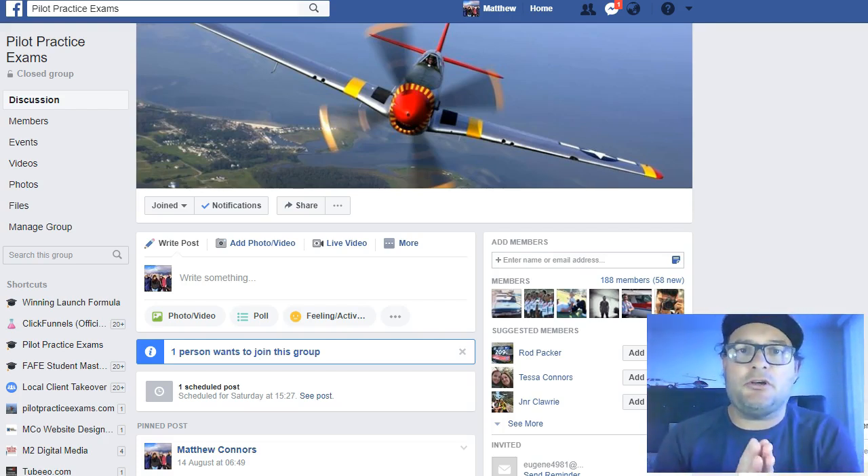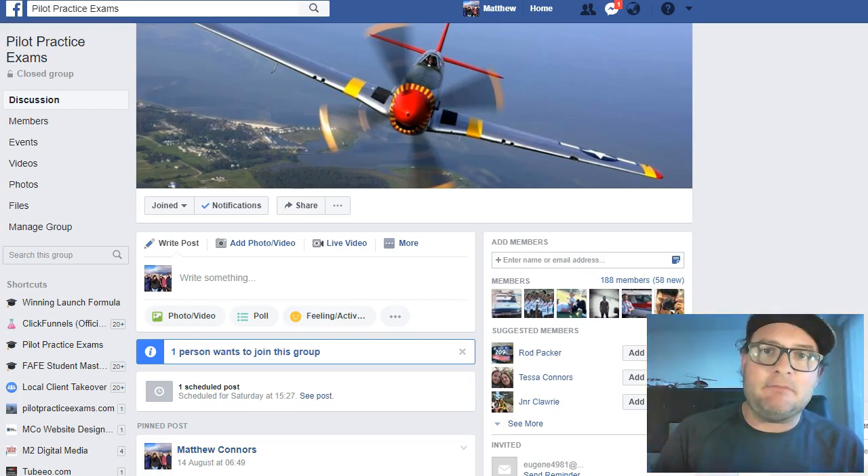You can come and try — there's hundreds of questions you can try for free. Go to PilotPracticeExams.com now.